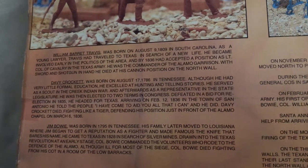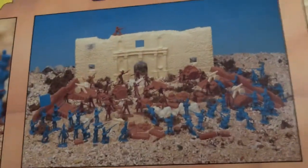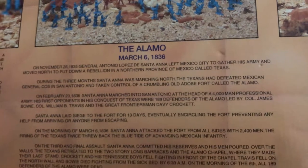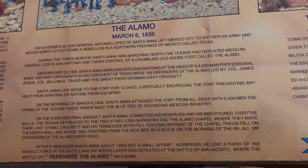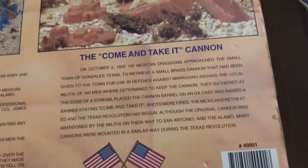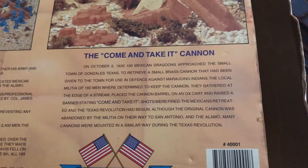I'll hold this for just a couple more seconds. There are more pictures of the toy, as well as history of the Alamo and the regarding battle. Now here's the come and take it cannon. You can pause and read that if you wish.